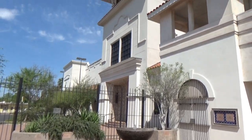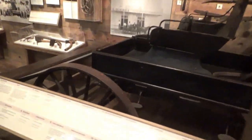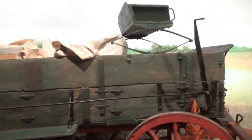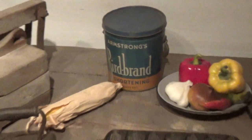Now I'm going to go back in and see what's on the second floor. We've got some barbed wire samples. And here they have an old unrestored buggy, and this is a truck wagon where they cook the meals for the cowboys. I'm in sort of a ranch house. There's a Singer sewing machine and a stove. I wonder how long that bacon has been cooking. I bet you've never used Armstrong's Bird Brand shortening.